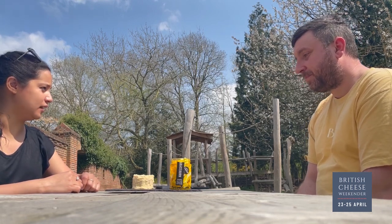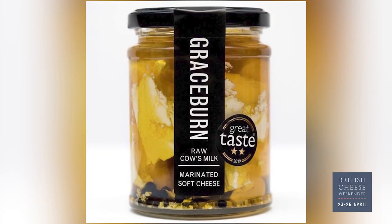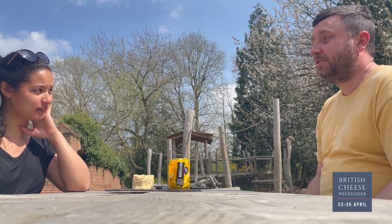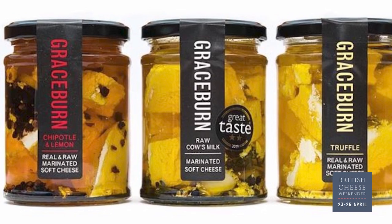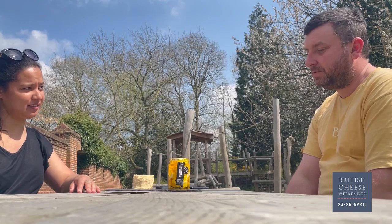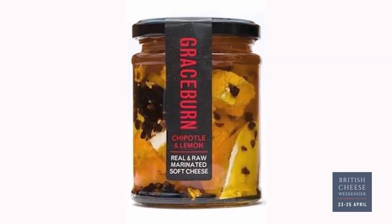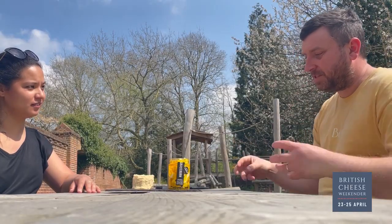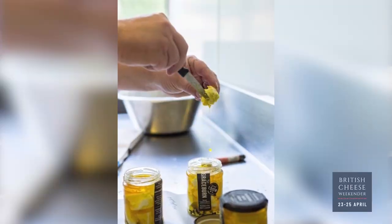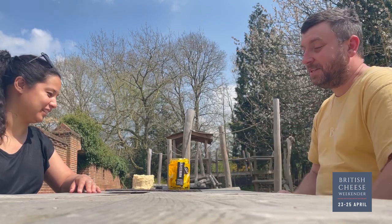You do a couple of other flavours too, right? We started on this one — the original, which is the thyme, garlic and pepper. We also now do a chipotle and lemon, and a truffle version as well. You'd use them the same way — truffle on pasta, like a nice mushroomy pasta with that on top is delicious. With the chipotle we've been making tacos at home — some slow-cooked brisket with that sprinkled on top is pretty delicious. But yeah, they can just be used on anything, just straight from the jar.